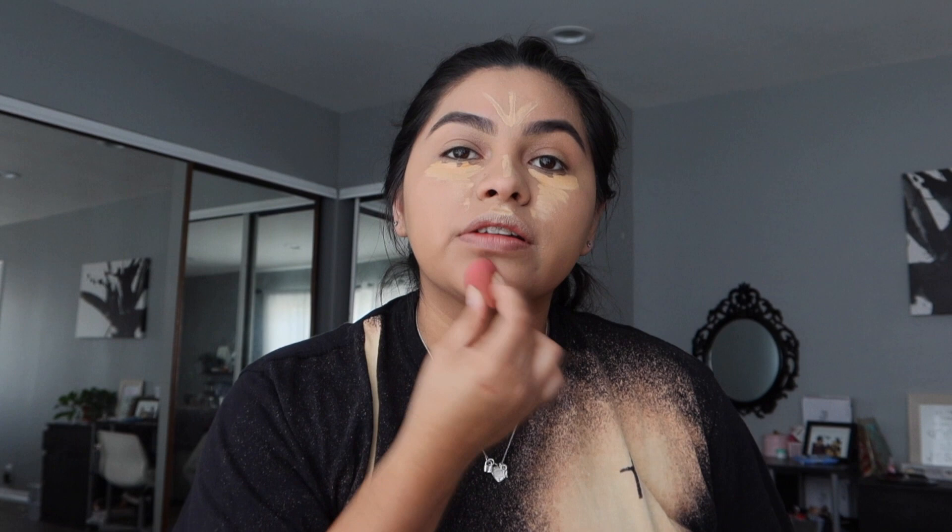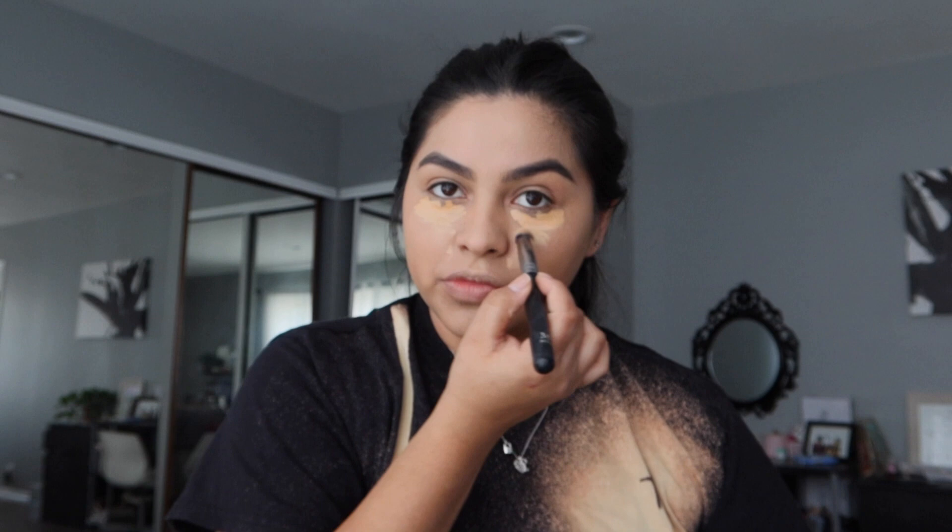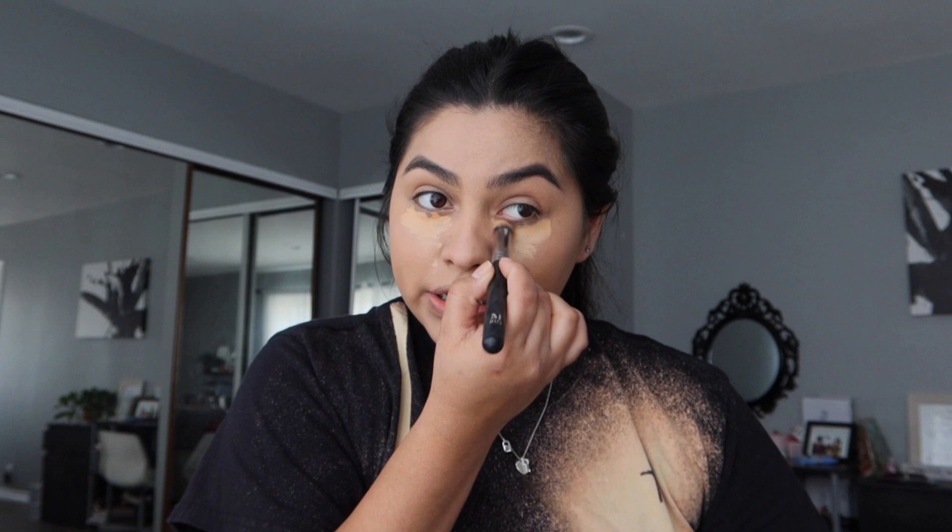I blend with a small Real Techniques beauty blender — I use that to blend my nose, chin, and upper lip area. For my under eyes I don't use the beauty blender because every time I do, it takes away product and I don't get the coverage I want. So I use the Morphe M173 brush — it's a really chunky little round brush. A girl at the Morphe store told me it's great for concealer and it keeps the coverage underneath my eyes.